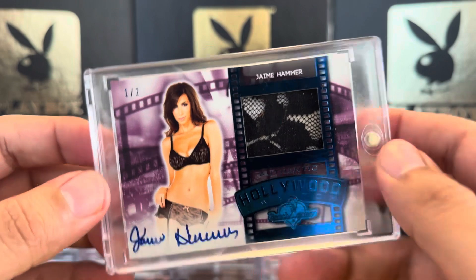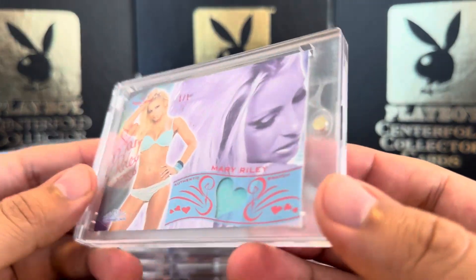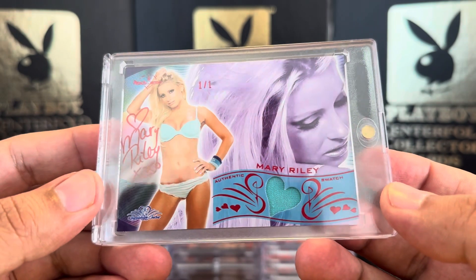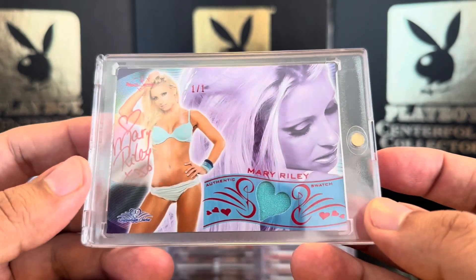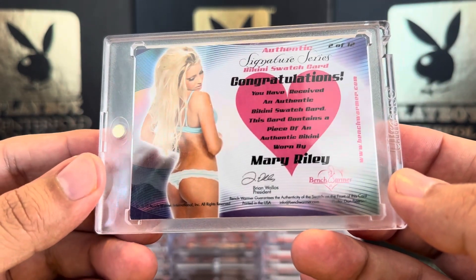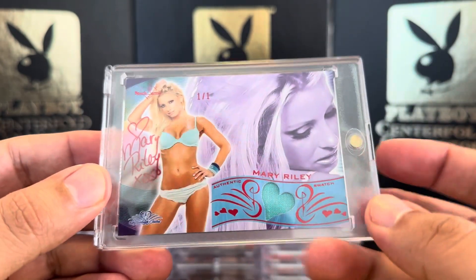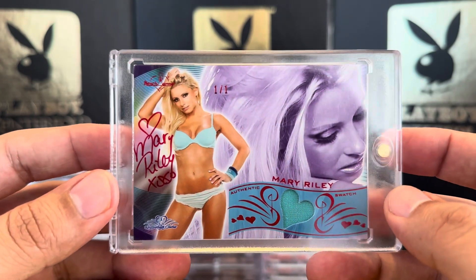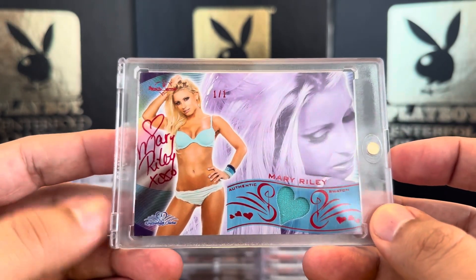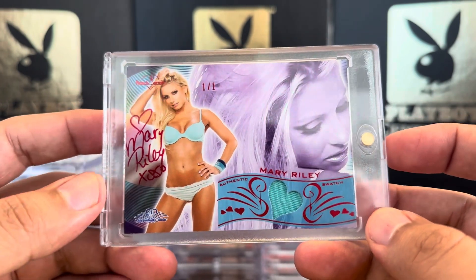Two more cards to go. Next we have one of my favorite cards — a one of one, Mary Riley. Picked this up in a collection I bought. Very rare; these were hard to pull. This was from 2010 Bench Warmer Signature Series, 2 out of 12 — but this specific one is a one of one, red ink. One of my favorite cards of Mary Riley. I didn't feature this one in my top 10 Mary Riley, but when I do an update, this is definitely going to be up there.